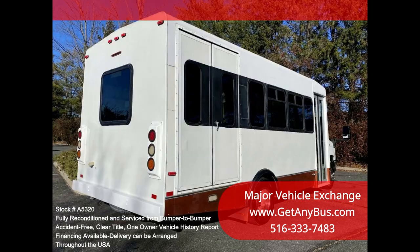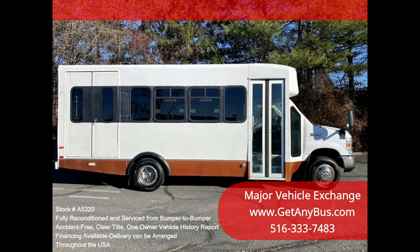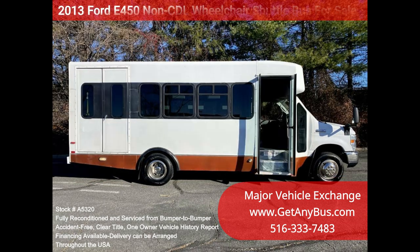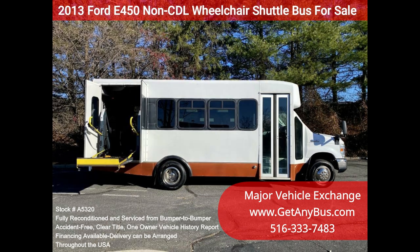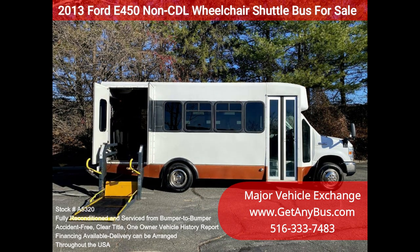We have reconditioned this bus as needed and detailed it to give it an excellent appearance. The bus is in mint condition and was well cared for and serviced regularly. The bus was fully serviced and inspected as part of our reconditioning process. Any repairs were done as needed to make this bus fit for use. The cabin looks almost new and the exterior was detailed for a mint appearance. All electrical and mechanical equipment is in proper working order. This vehicle has no known problems and the bus is 100% ready to go.